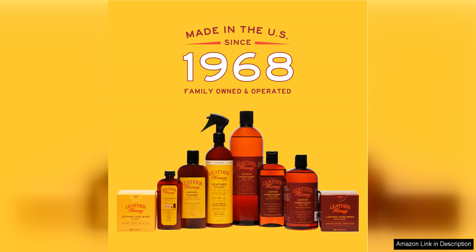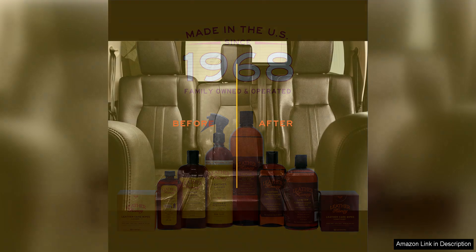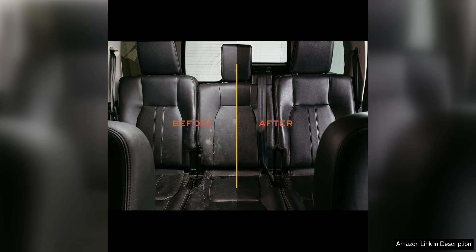What sets Leather Honey apart from other leather conditioners on the market is its commitment to quality and safety. The formula is non-toxic and free from harsh chemicals, making it safe to use around pets and children. Additionally, the conditioner is easy to apply, with clear instructions provided to ensure optimal results.